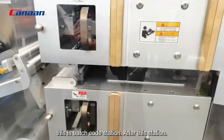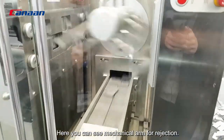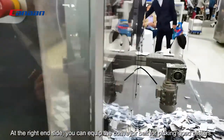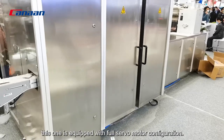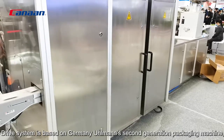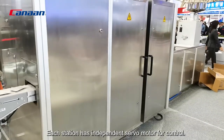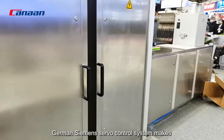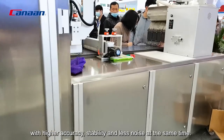This is the batch code station. After this station, here you can see the mechanical arm for rejection. On the right-hand side, you can equip the machine with a conveyor belt for picking good blisters. The major difference from our traditional blister packing machine is that this machine is equipped with full servo motor configuration. The system is based on Germany's second-generation packing machine movement, and we have made a comprehensive upgrade. Each station has an independent servo motor for control, with the servo motors housed in this cabinet. The German Siemens servo motor system makes the whole driving movement smoother, with higher accuracy, stability, and less noise.